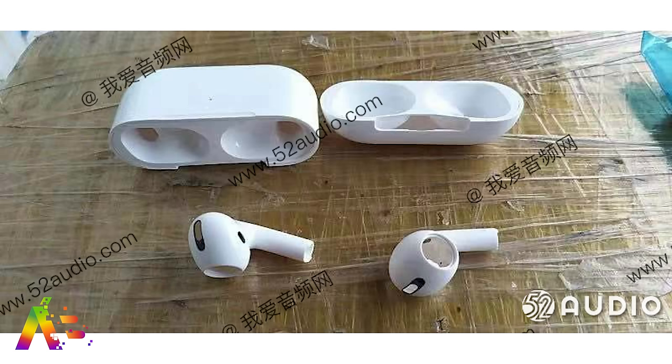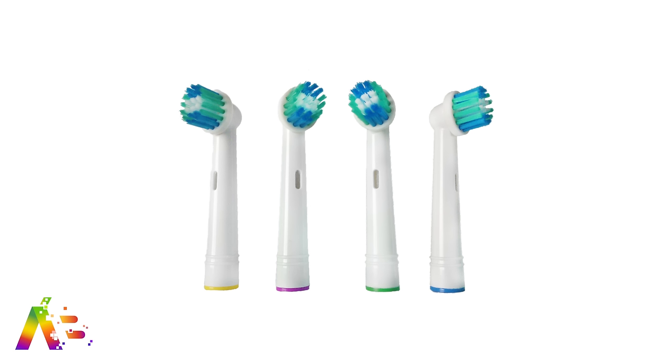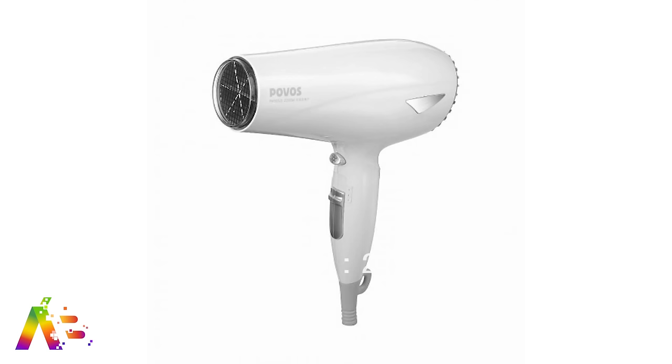If the original AirPods were modeled after electronic toothbrush heads — which they were — the AirPods Pro are like graduating to a new and improved hairdryer design aesthetic.